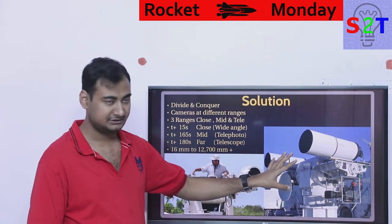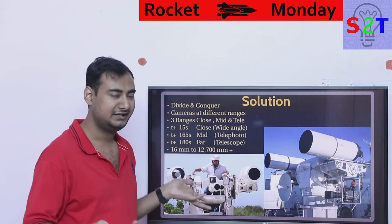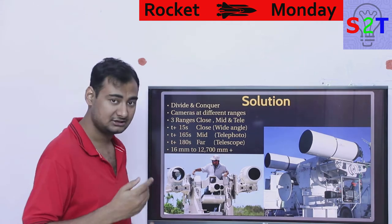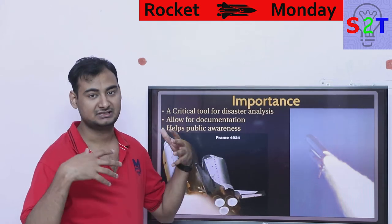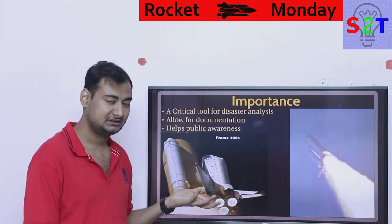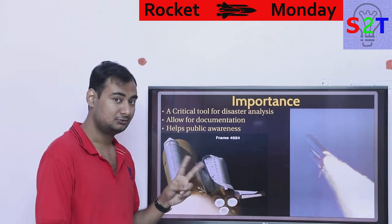Mid-range cameras are a different kind of challenge, and wide-angle cameras bring their own issues — mainly making sure the camera doesn't destroy itself. But investing in all of this is absolutely worth it. It's a critical tool for disaster analysis. The worst disasters NASA ever experienced in terms of human cost were the Space Shuttle accidents: Challenger and Columbia.